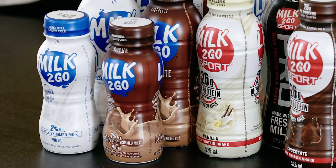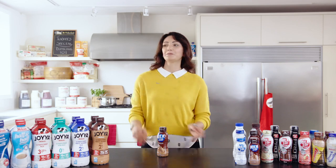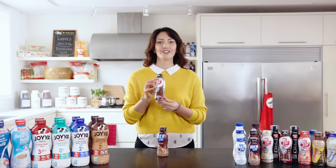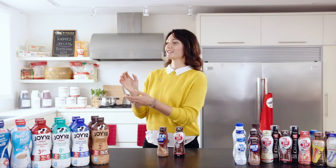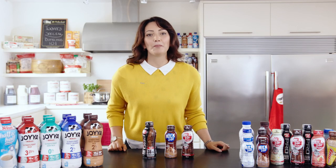Milk2Go is Canada's number one bottled milk brand — a great option for schools, daycares, and kids' menus. With 26 to 38 grams of added protein, our Milk2Go Sport and Sport Pro protein shakes are geared for active Canadians. These drinks are popular at gyms and fitness centers, on the golf course, and in sports arenas.